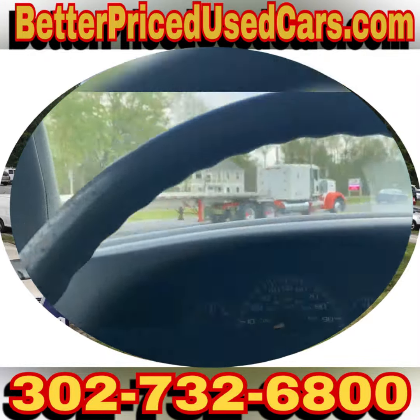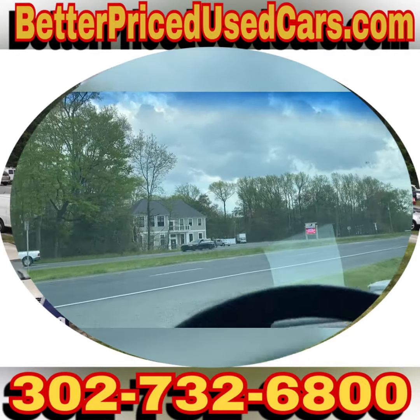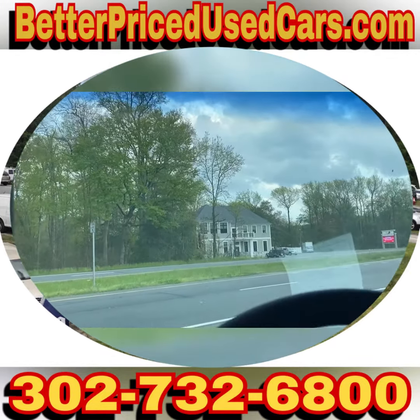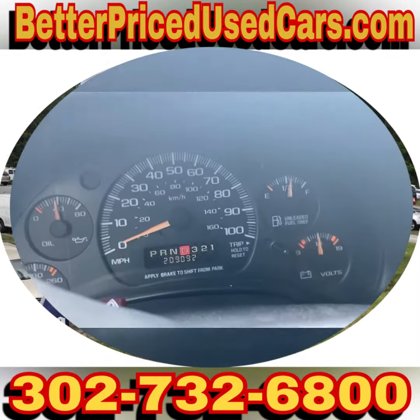Let's take her down the road. If you decide this is the van for you, you would owe a deposit of $250 followed by the balance within seven days. You have a total of 30 days to pick this vehicle up.